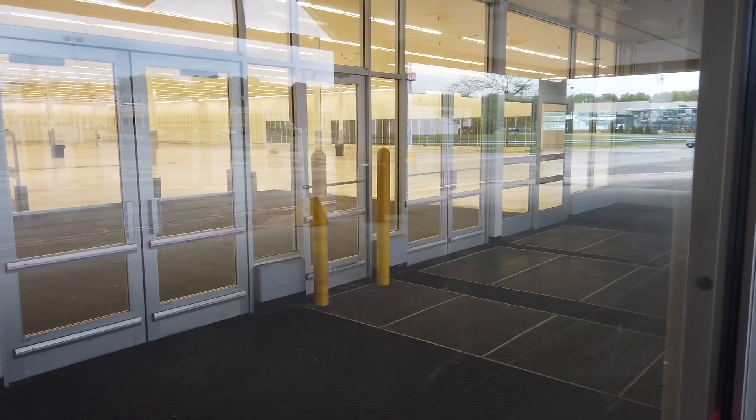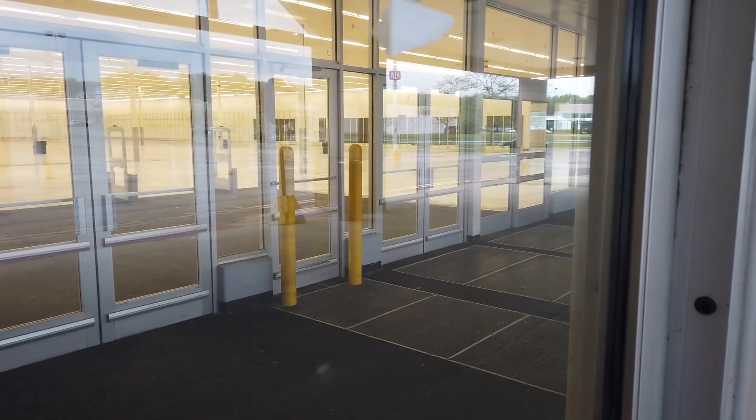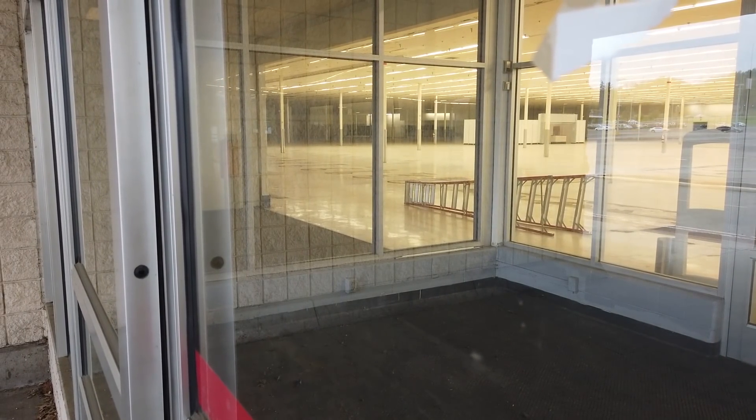That's where the electronics department was, with layaway in the far corner there, and the grocery department all the way down this way. But first I'm going to go look over at the garden center since I'm over on this side anyway.